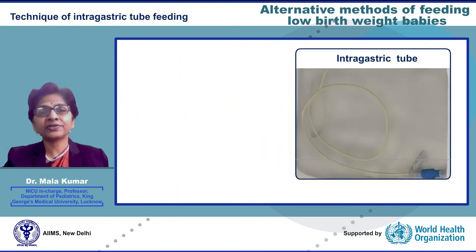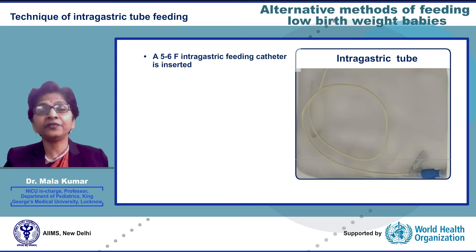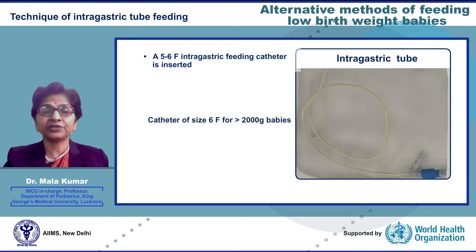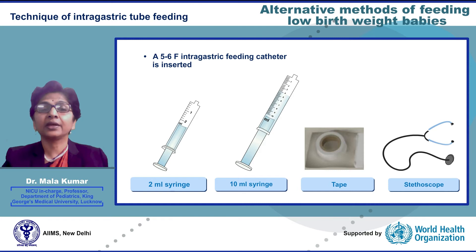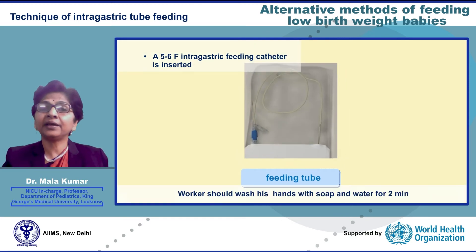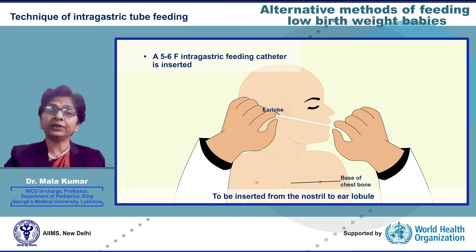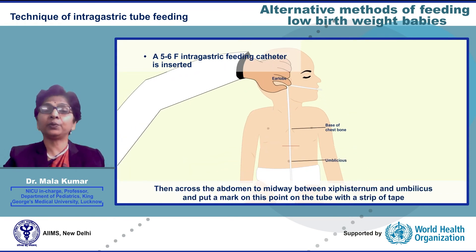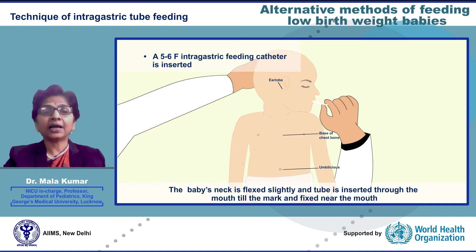Technique of intragastric feeding — articles required: a disposable polyethylene infant feeding catheter of size 6 French for babies more than 2000 g and 5 French for less than 2000 g, 2 ml and 10 ml disposable syringes, tape, and stethoscope. To insert the feeding tube, the healthcare worker washes hands with soap and water for 2 minutes, then measures the length from the nostril to the ear lobule and then across the abdomen midway between the xiphisternum and umbilicus, and marks this point on the tube with a strip of tape. The baby's neck is flexed slightly and the tube is inserted through the mouth to the mark and fixed near the mouth.